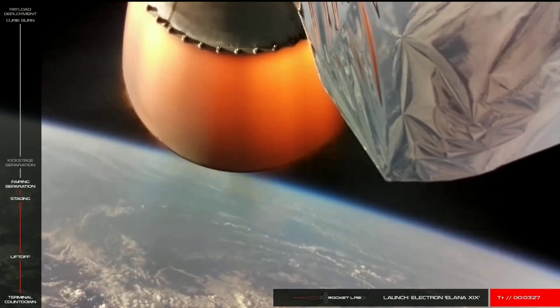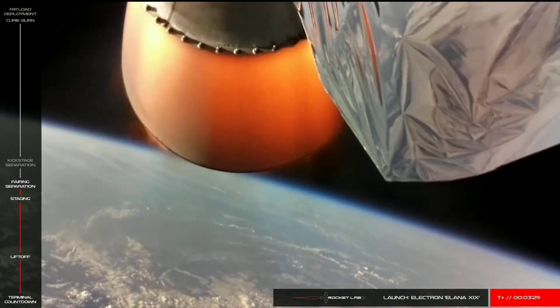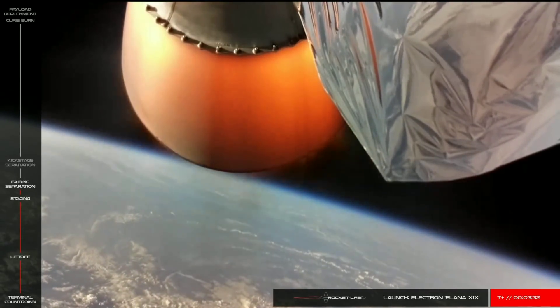Electron's second stage is now on its way to orbit. We'll listen in for the call that Electron is orbital at approximately 9 minutes into flight.